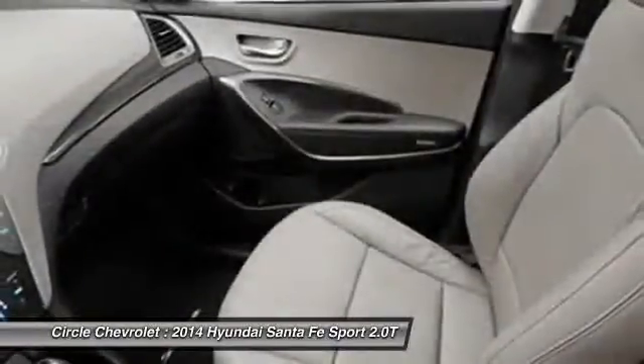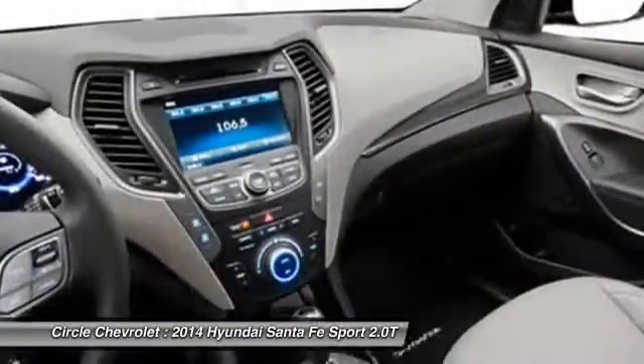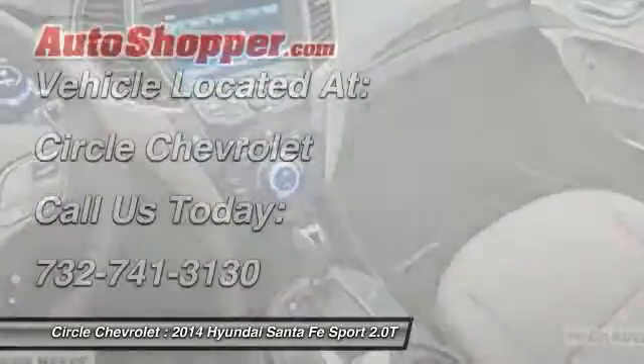Adjustable headrests, power steering, auto express down window, anti-theft security system, cruise control.